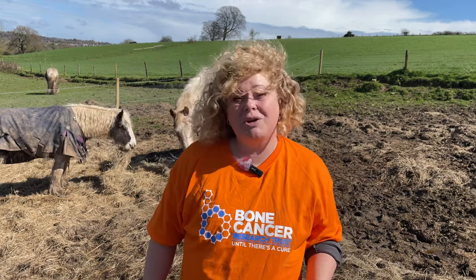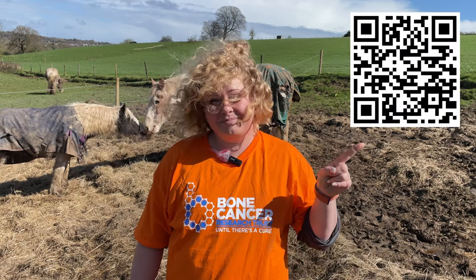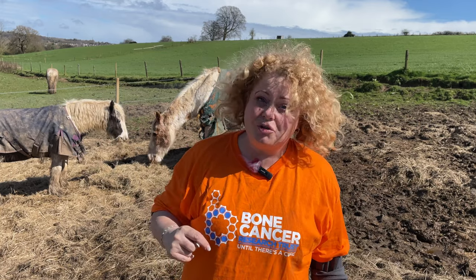When you sign up for the challenge, you'll also set up a JustGiving page which people can donate to. If you'd like to donate, then you can use the QR code here. I'll also put a link in the description below.